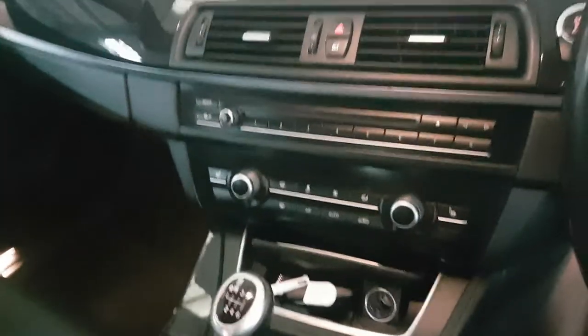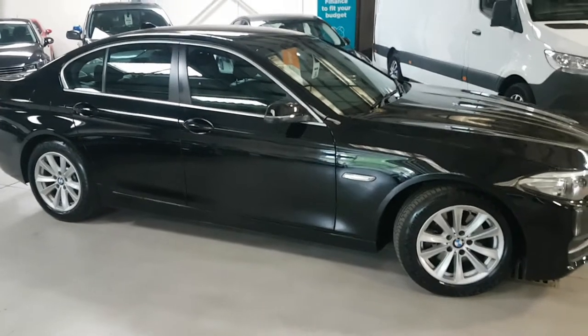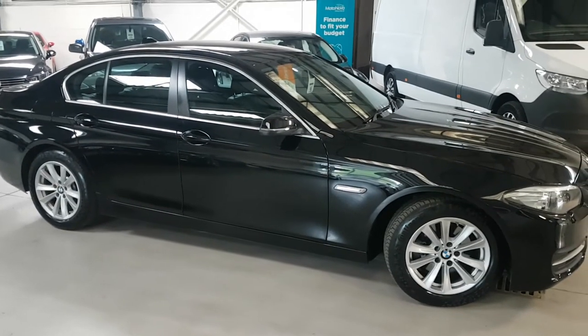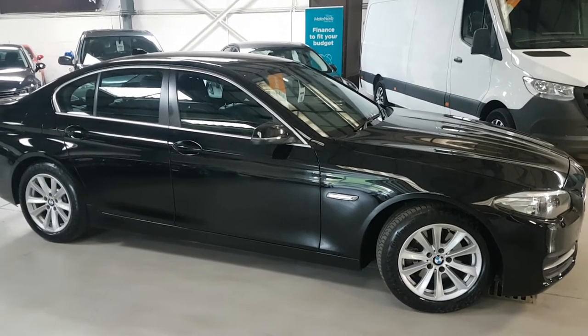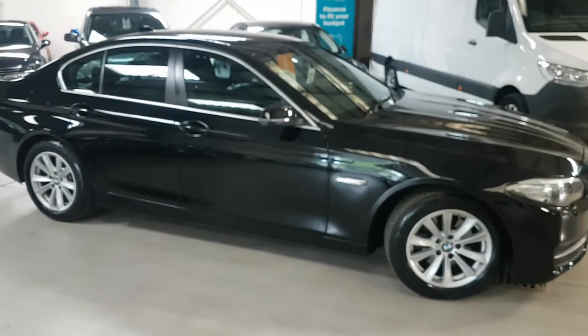So there you have it — a lovely one owner from new 518 diesel SE in black with black leather. Stunning car. Please do pick up the phone to make an appointment; don't just rock up, as we don't want anybody having a wasted journey. If we know you're on your way, we'll hold the car for you to avoid any problems. Many thanks for looking.